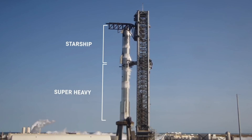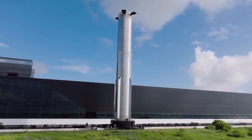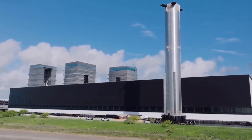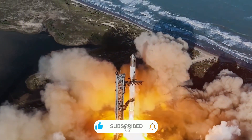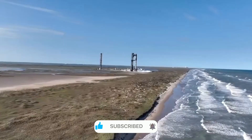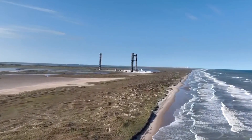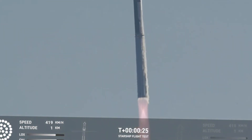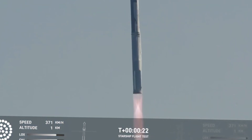But the real breakthrough came in how SpaceX solved the carbon problem — an issue that has plagued rocket engines since the dawn of the space age. Traditional rocket engines use kerosene, which leaves behind carbon deposits with each flight. These deposits build up like plaque in arteries, gradually choking the engine's performance. Cleaning this residue between flights is time-consuming and expensive, and it's one of the main reasons why reusable rockets remained a dream for so long.